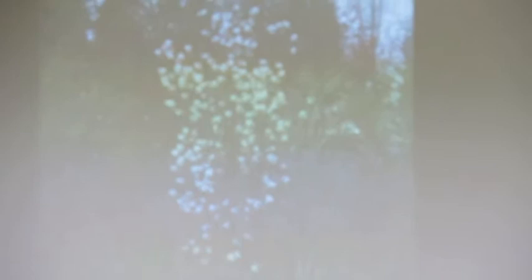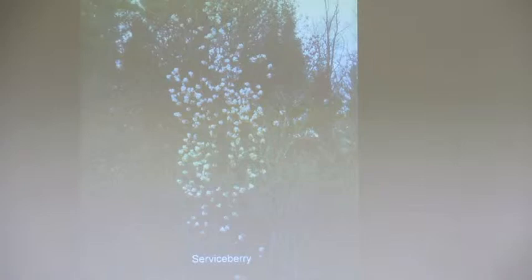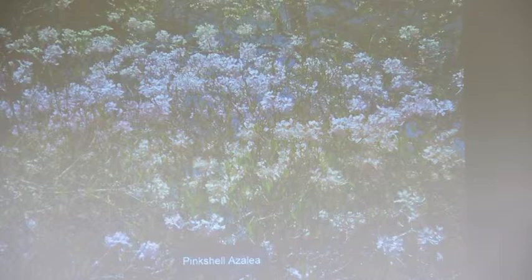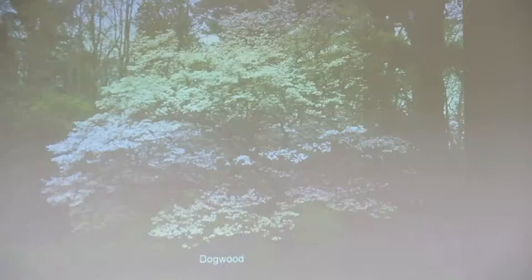Serviceberry gets pretty flowers in April, little edible berries - but the birds will beat you to them - sometimes called June berries. The wood thrushes just love them. Then it gets good fall color. The pink shell azalea blooms at the end of April or early May. If you're not here to see those beautiful blooms - maybe you come up on weekends - even if you don't see the blooms, you can put them in your hedgerow because the fall color is just a beautiful burgundy color. Good foliage all summer long.